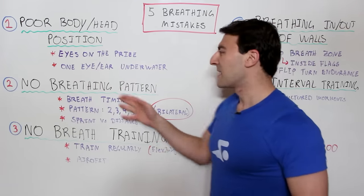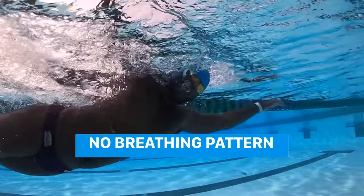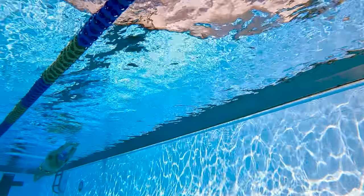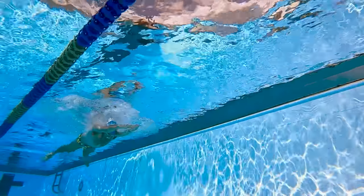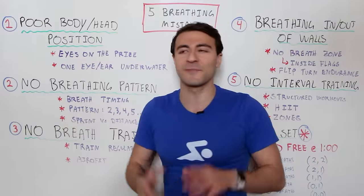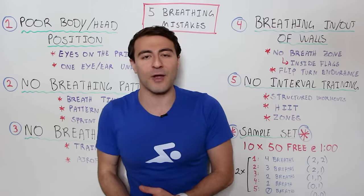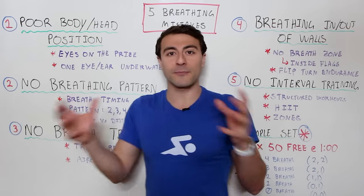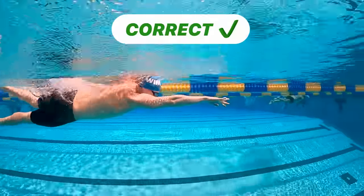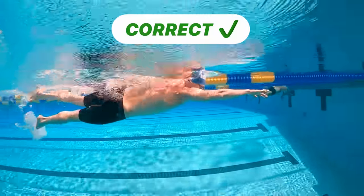The second biggest mistake is not having any consistency to your breathing pattern. In breaststroke you breathe every single stroke, so the timing takes care of itself. With freestyle you theoretically don't need to take any breaths — you can do a whole length without breathing. I don't recommend that unless it's a short race, but if you don't have a consistent breathing pattern you won't be able to sustain your technique, velocity, and endurance over a long period of time.